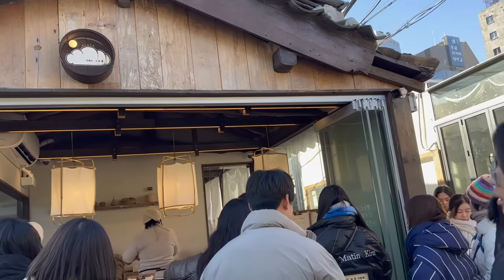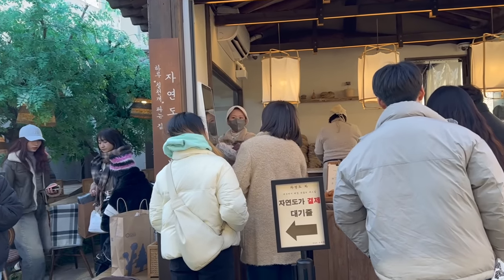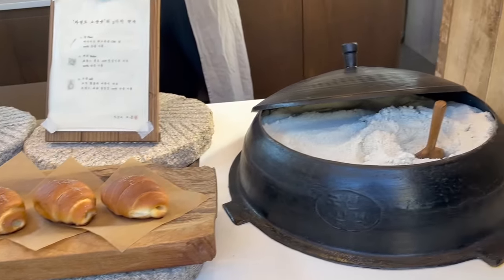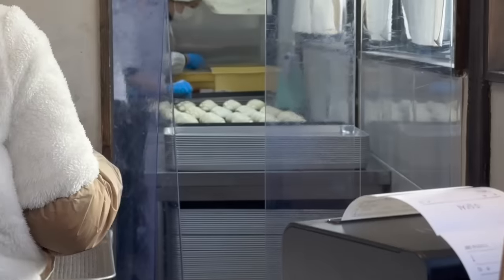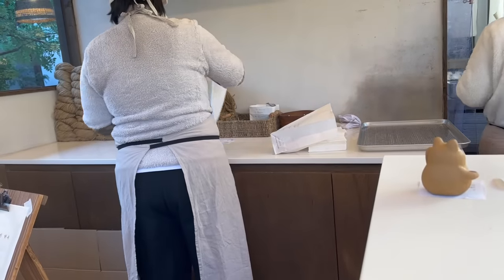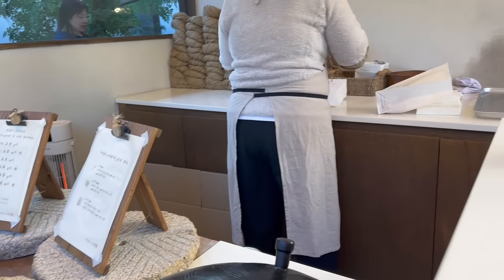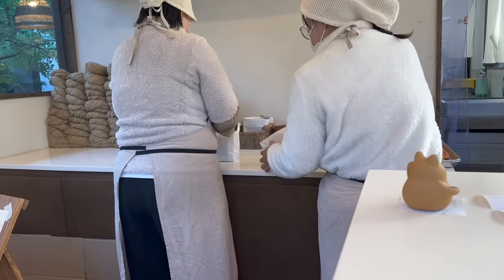Nakita ko itong store na pinipilahan. Pag pinipilahan, masarap di ba? Ang bango nung tinapay nila - let's try it. Ang ganda pa nung gilid niya. Salt bread pala siya, for minimum of 4 pieces. Naka-order na ako - 12,000 Korean won. Alam ninyo naman kapag mga pastries, favorite natin yun. Bagong guto talaga, kaya kainin na agad natin.